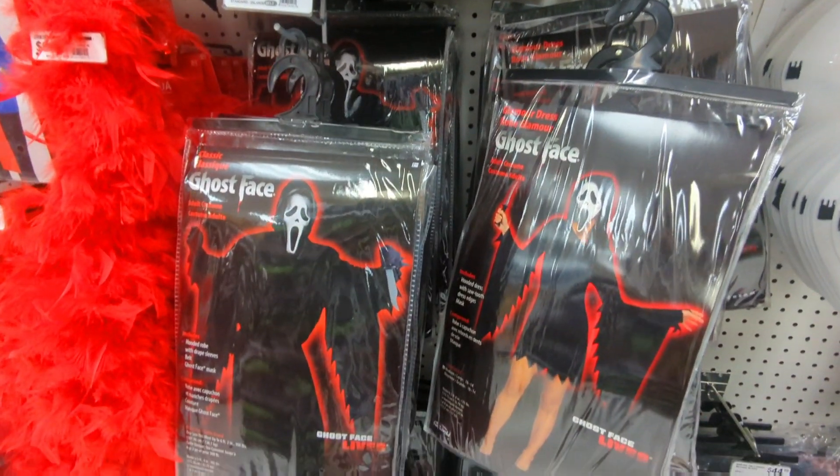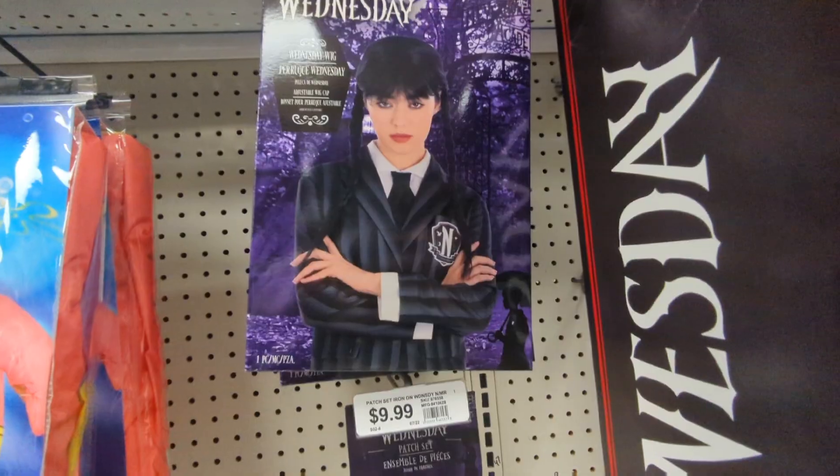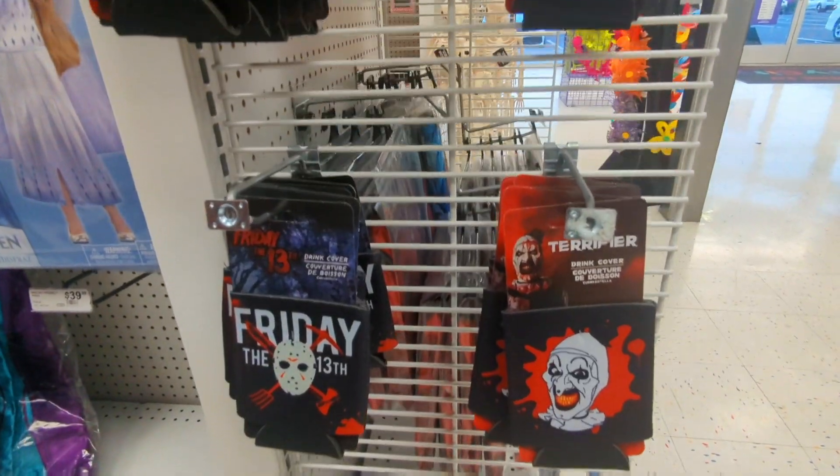Some cool Scream stuff — a couple different Scream costumes, always a classic. Wednesday adult Wednesday costume, pretty good, looks like a fun costume.